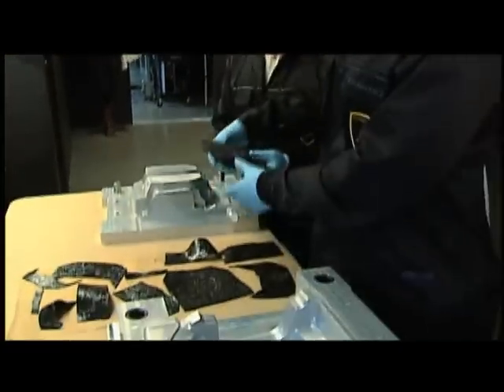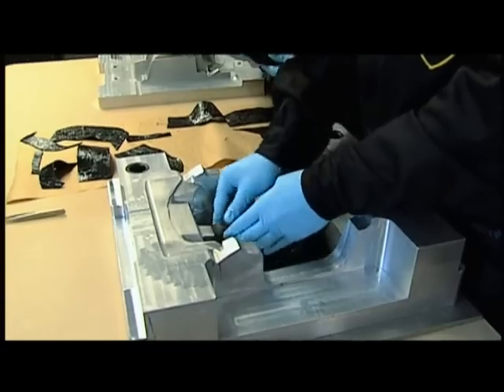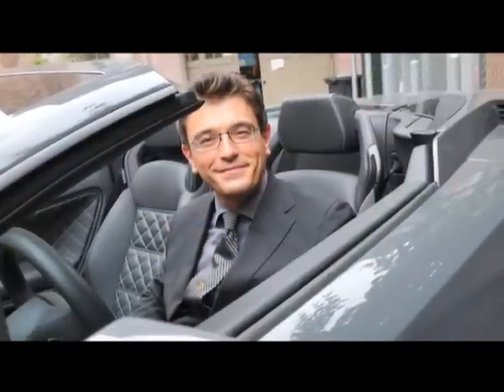It's a collaboration between Lamborghini, the UW, and Boeing for the development and testing of carbon fiber composites. Paolo Farabili directs the lab.